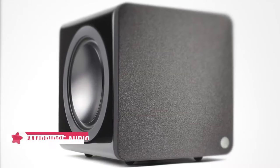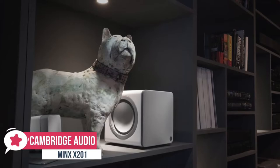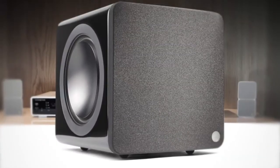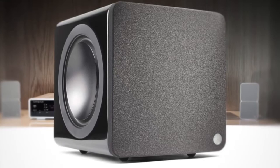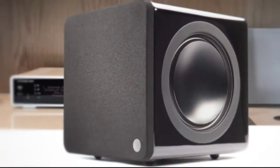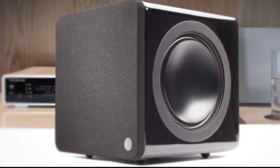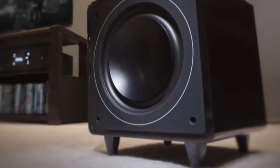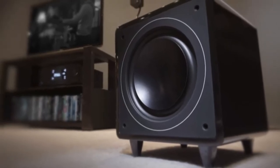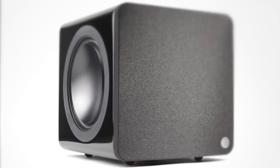If you enjoy genuine hi-fi sound quality but demand a discreet style, take a look at the Cambridge Audio Minx X201. It may be the smallest Minx subwoofer, but don't underestimate the performance. The understated design ensures that no matter your interior decoration choices, the Minx X201 is always right at home. At just 22 centimeters — or 9 inches — cubed and finished in high-gloss black or white, these tiny subwoofers are beautifully subtle and unobtrusive. The X201 uses a 165mm (6.5-inch) forward-firing driver made of a single piece of aerospace-grade aluminum for amazing punch and attack.